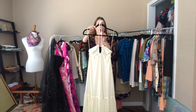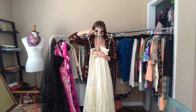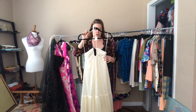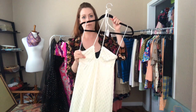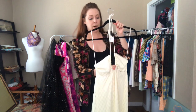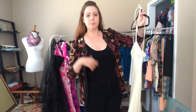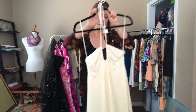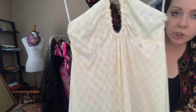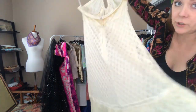Next up is this cream summer dress — it is a 30 to 32 bust, 34 waist, and an open hip. This hits me right above my ankles. I did take a photo of this on our Instagram so you can see how it falls on the chest. It's such a gorgeous dress in amazing condition, perfect for summertime.